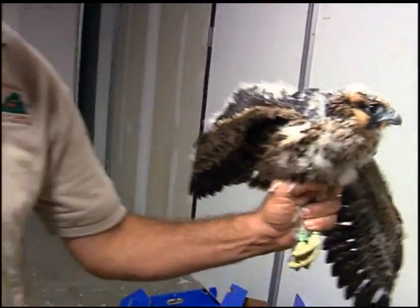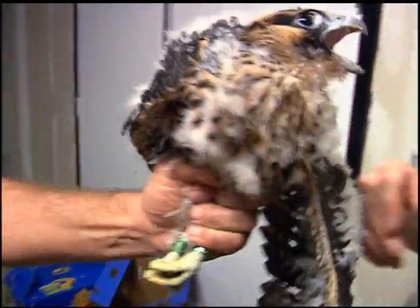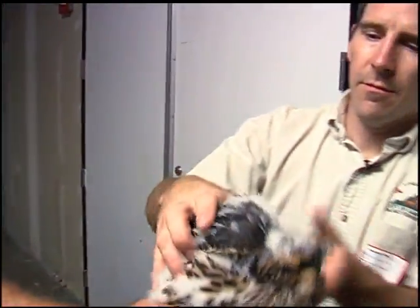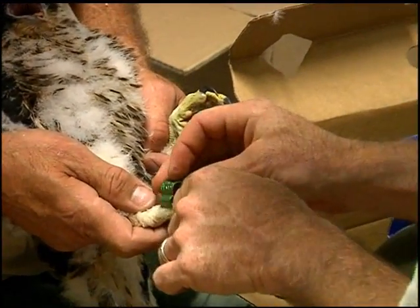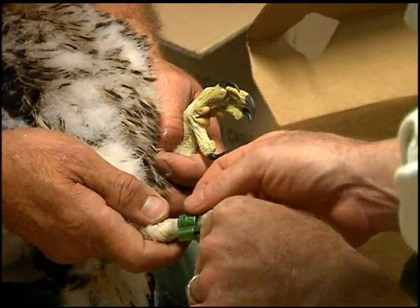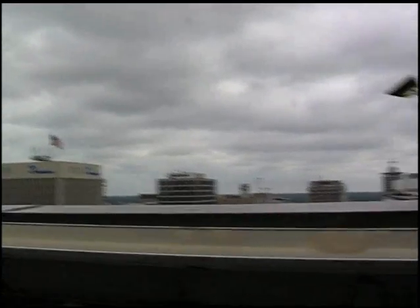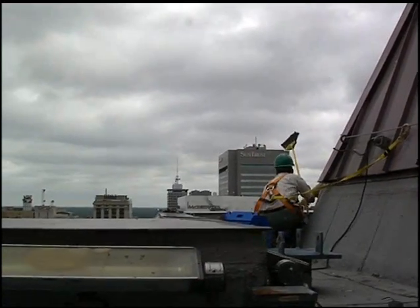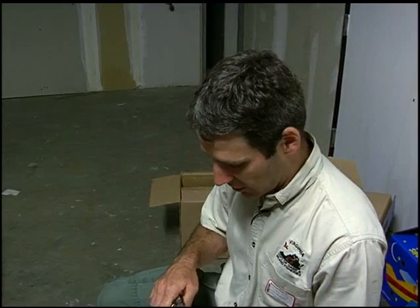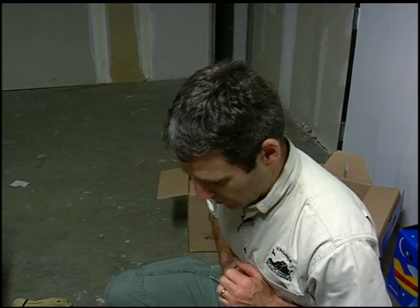These birds are about 30 days old. There's no great risk to the banders from doing this — they can give you a little nip and you feel it, and their talons are sharp, and if they catch you, what we call getting footed, they can draw blood. But probably a lot more risk when you're out on the ledge — you're in a somewhat precarious situation with the adults. It's not unknown for the peregrine falcons to actually strike the people out dealing with the chicks; they get very defensive at that time.